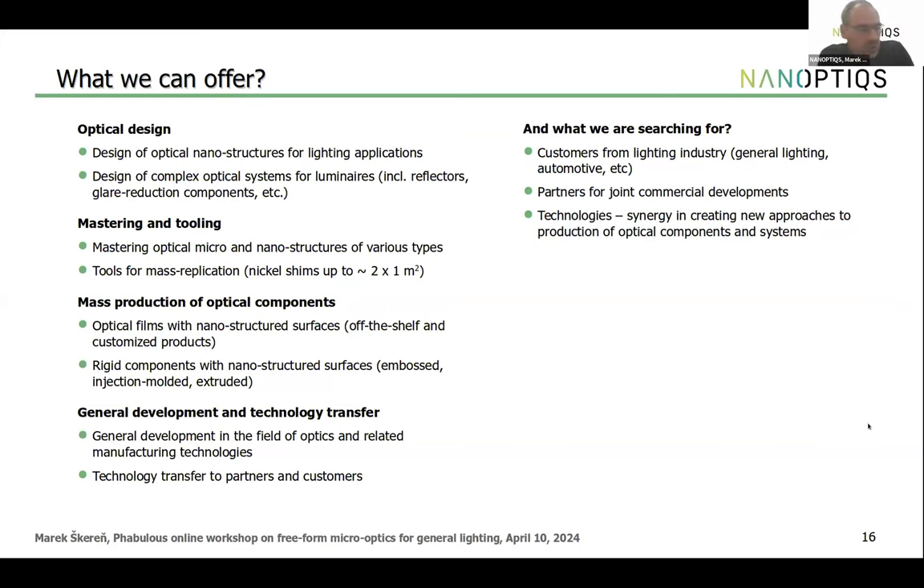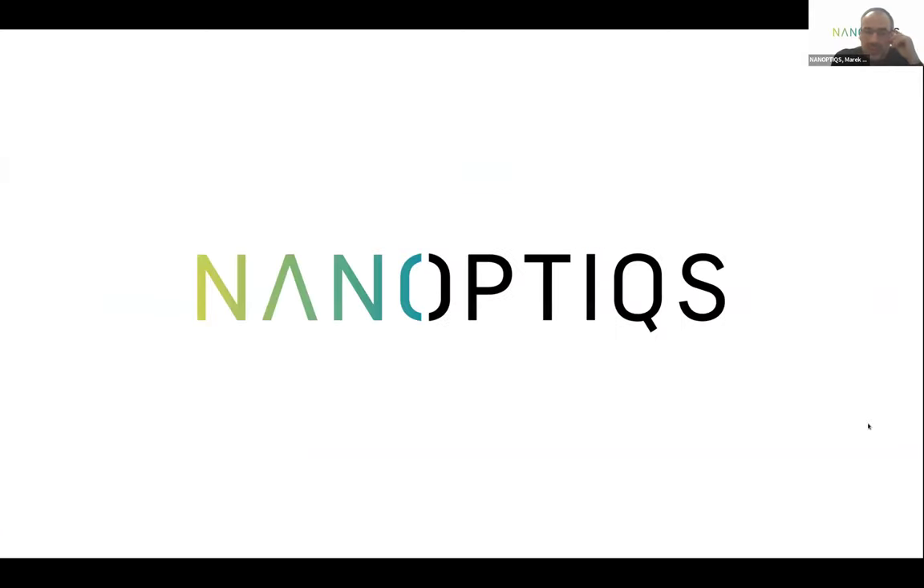Thank you for your attention — if you have any questions I will try to answer them. Thank you very much Marek for this interesting presentation and overview of capabilities in this field. Any question for Marek? Please raise your hand through Zoom.